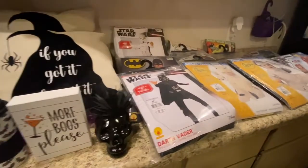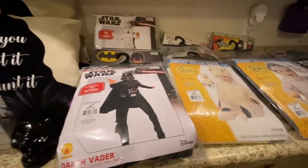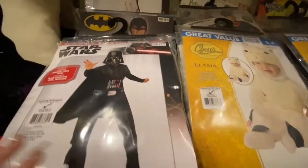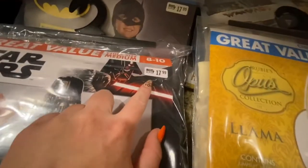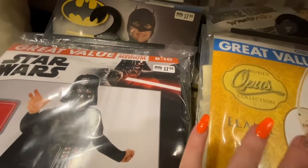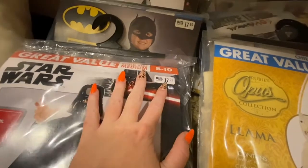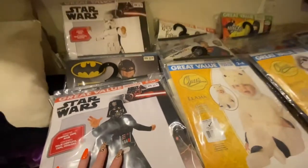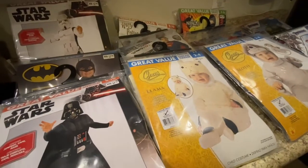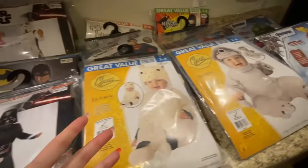So here is everything that I got. Most of it was at Big Lots. Most of the stuff I got were costumes — I got so many costumes from Big Lots. Every single one of them were the same price. They were originally $17.99, so since they were 90% off, each costume was only $1.79, which is super cheap.